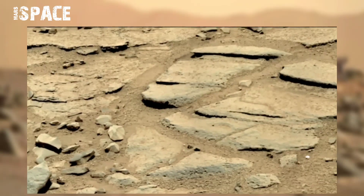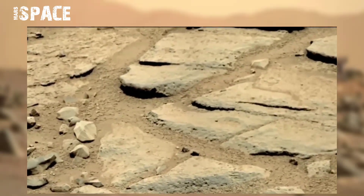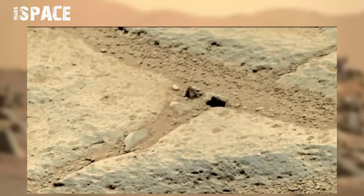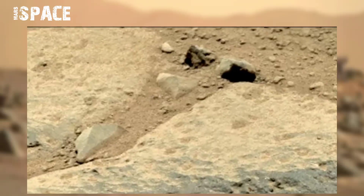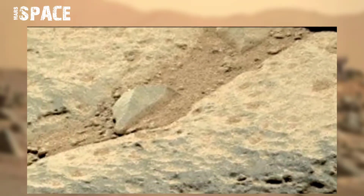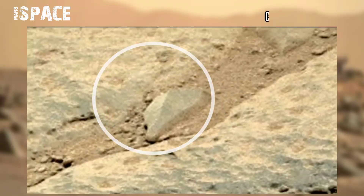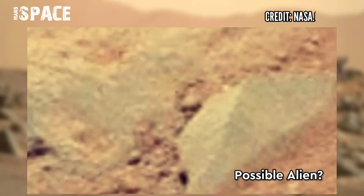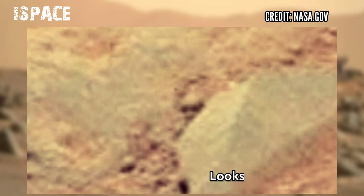NASA's Mars Curiosity rover acquired this image on the surface of the red planet, captured on sol 309, and saw something mysterious. Watch it in close up — what is it? Here you can see behind the rock ahead. Watch in close up and think about it: possible alien's head? Possible life on Mars? What do you say about this structure?